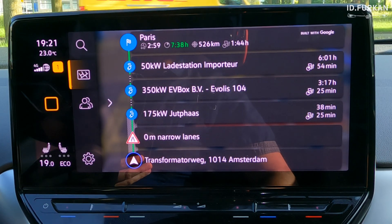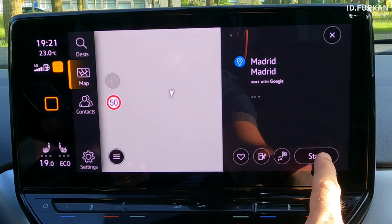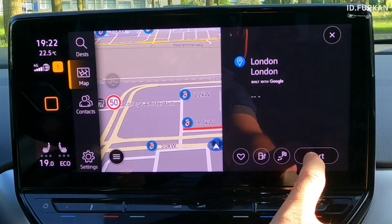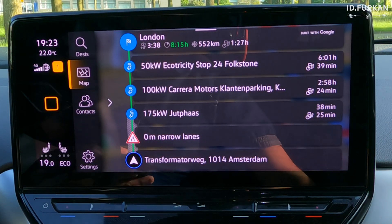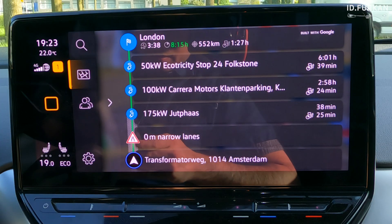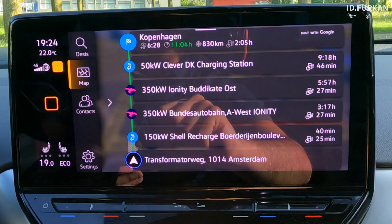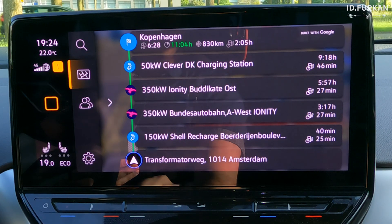Then we move on to Madrid, Spain — is that possible? No, it's still not possible, at least with Volkswagen navigation. Next one, London UK — and London, that's not bad at all. Next one, Copenhagen Denmark — yes, are we going full steam? Close enough, but that 50 kilowatt charger... great, we can reach it but not as fast as we hoped.